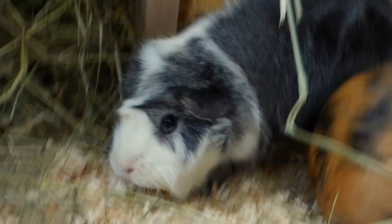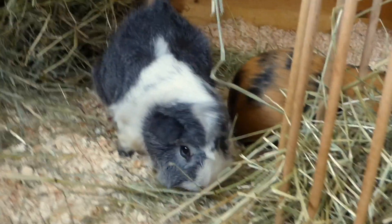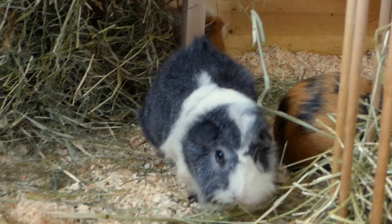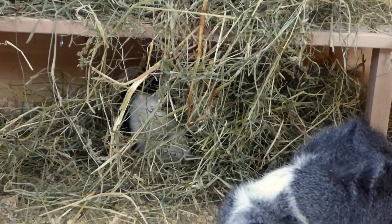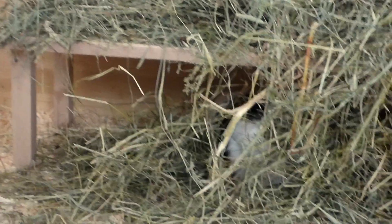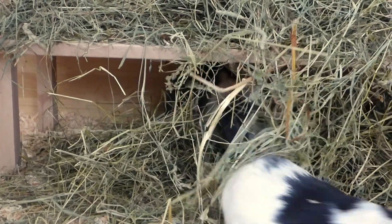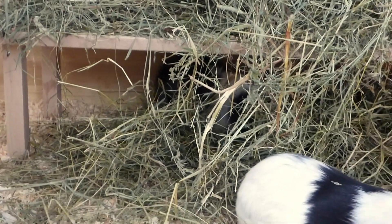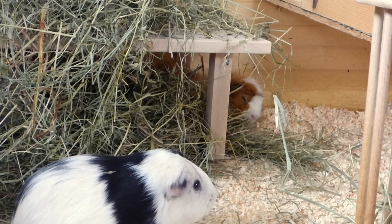Sylvester is really happy. Of all the guinea pig boredom breaker ideas we ever did, I think this one is Sylvester's favorite — by far, nothing can compare to this. They've already eaten pretty much half of it, or trampled on a lot of it too. I would have never guessed they'd be this fast at eating it; I would have thought it'd take them a little bit longer.